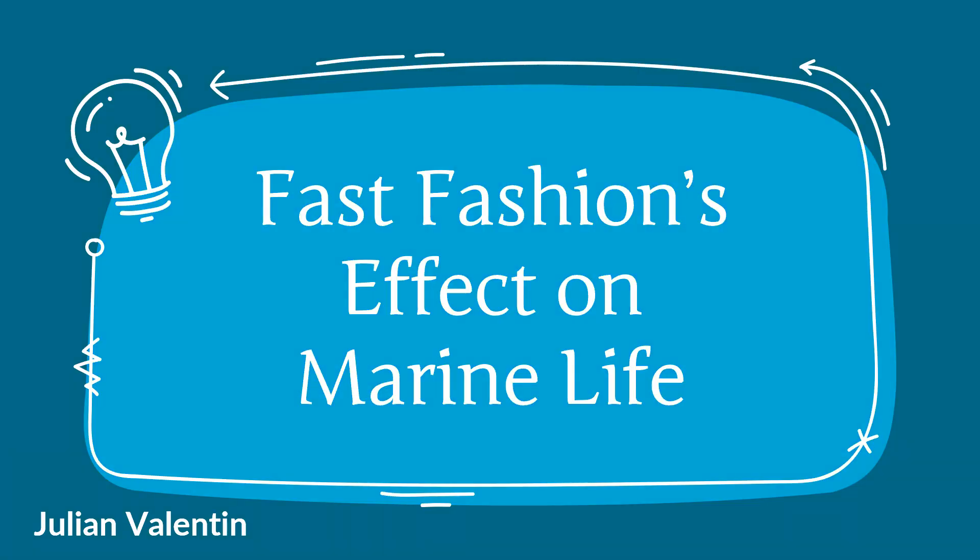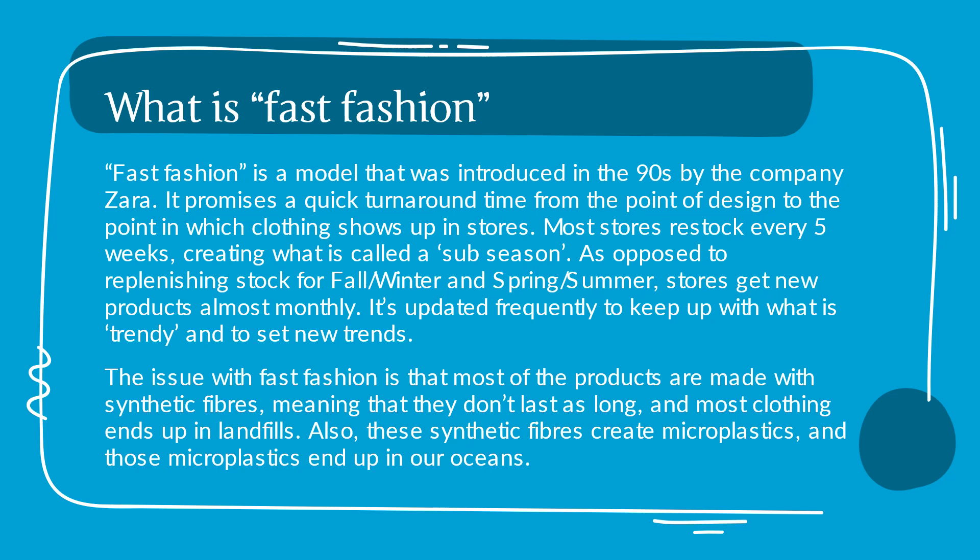Fast fashion's effect on marine life. What is fast fashion? Fast fashion is a model that was introduced in the 90s by the company Zara. It promotes a quick turnaround time from the point of design to the point in which clothing shows up in stores.